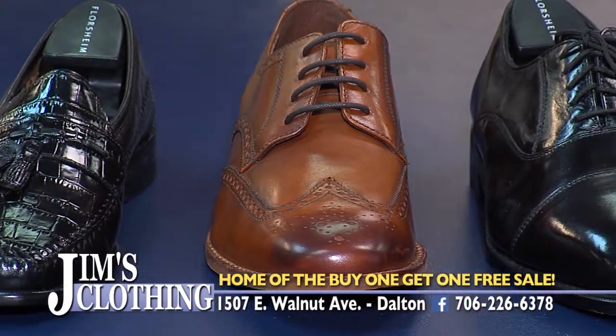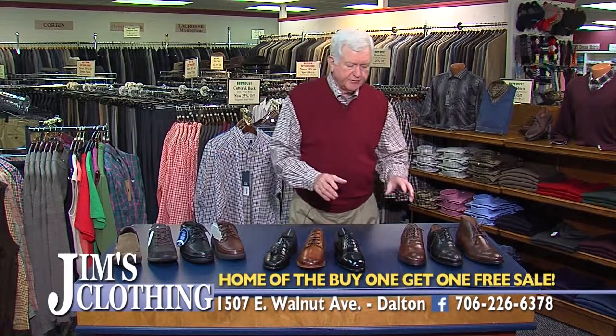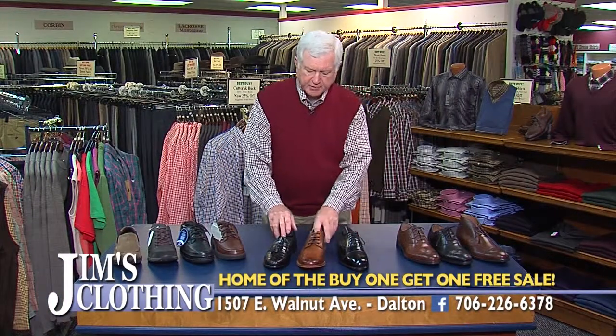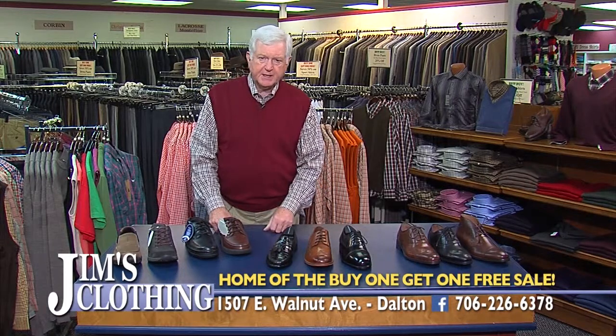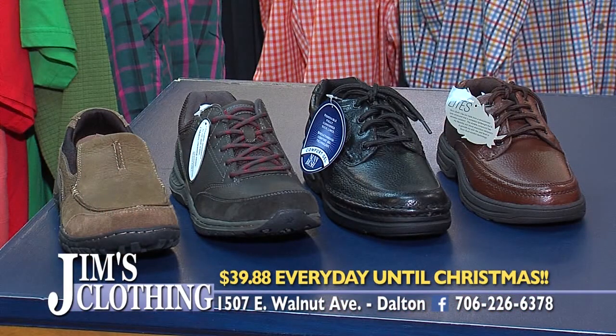Let's go to our shoe department. We have a great selection of Johnston Murphy, Florsham, and Nunbush shoes. Every day on Johnston Murphy, the second pair is half price. The same with Florsham — every day, the second pair is half price. Not just today or this weekend, but every day. From now to Christmas, we have a tremendous value in our Nunbush department. Our Cameron casual work shoes, regular $80, are $39.88 every day till Christmas. And the all-terrain outdoorsy shoes, regular $85, are also $39.88 at Jim's Clothing every day till Christmas.